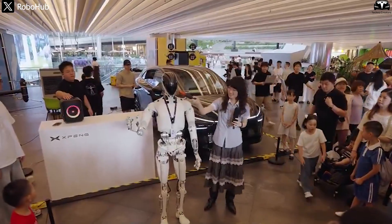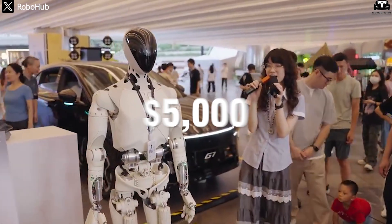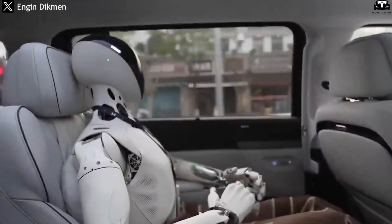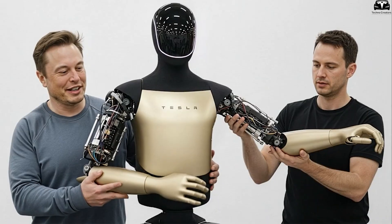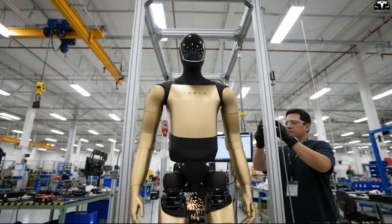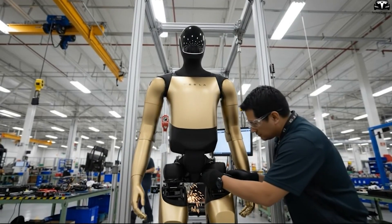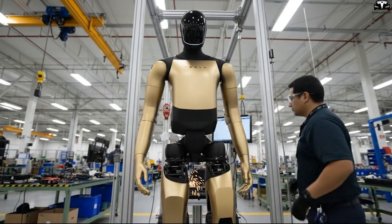more models from China, the US, and Europe are emerging at prices starting from just $5,000, yet most of them remain clumsy, rigid, and far from making any real impact. In that landscape, Optimus stands out as an entirely different contender — a robot with refined engineering, smooth motion, and the ambition to enter daily life the way smartphones once became universal.